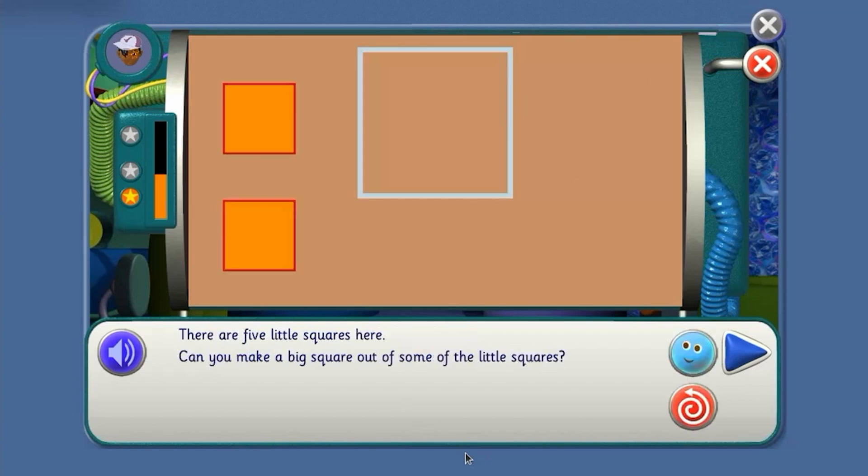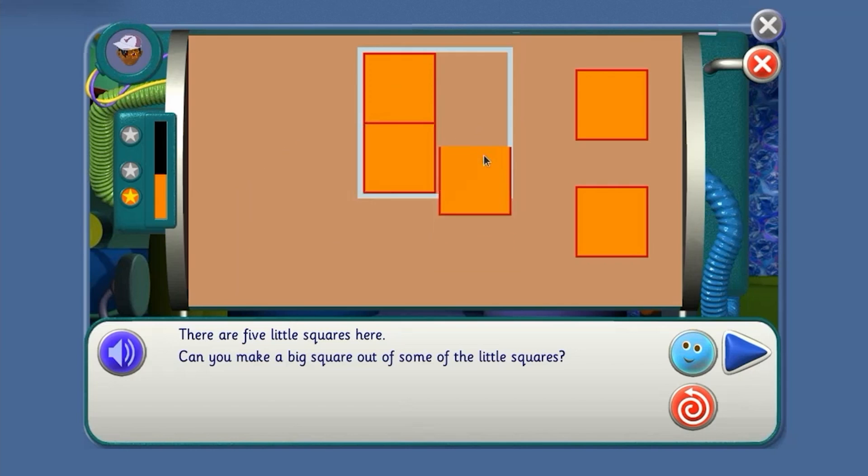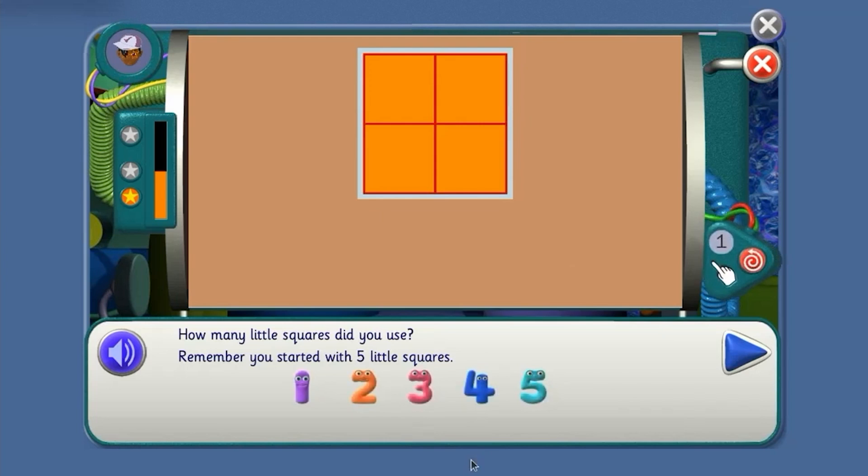Well done. There are five little squares here. Can you make a big square out of some of the little squares? How many little squares do you think we'll need? How many little squares did you use? One, two, three, four.